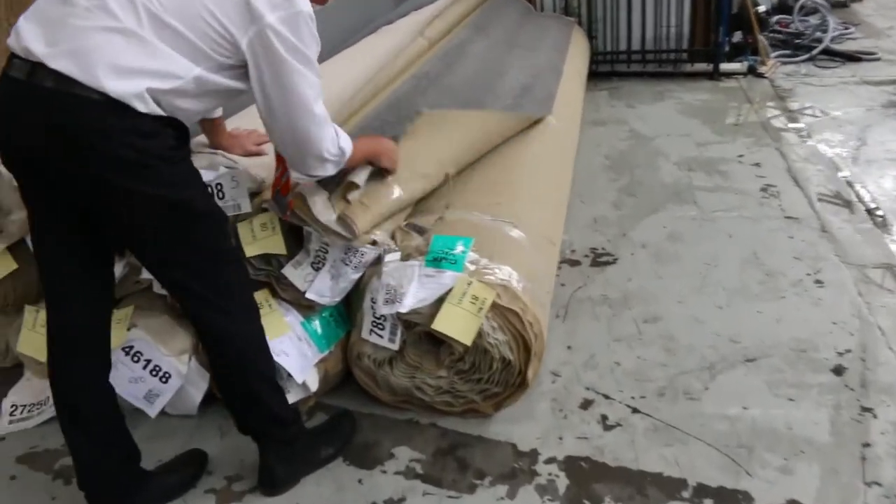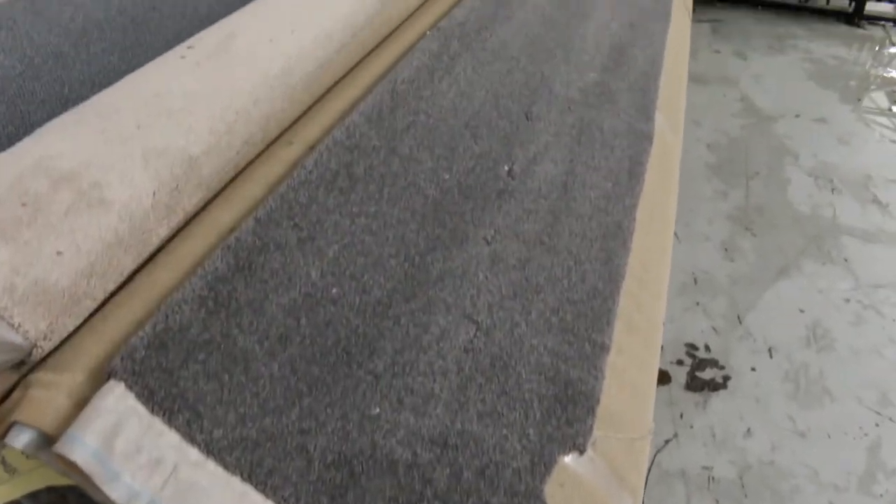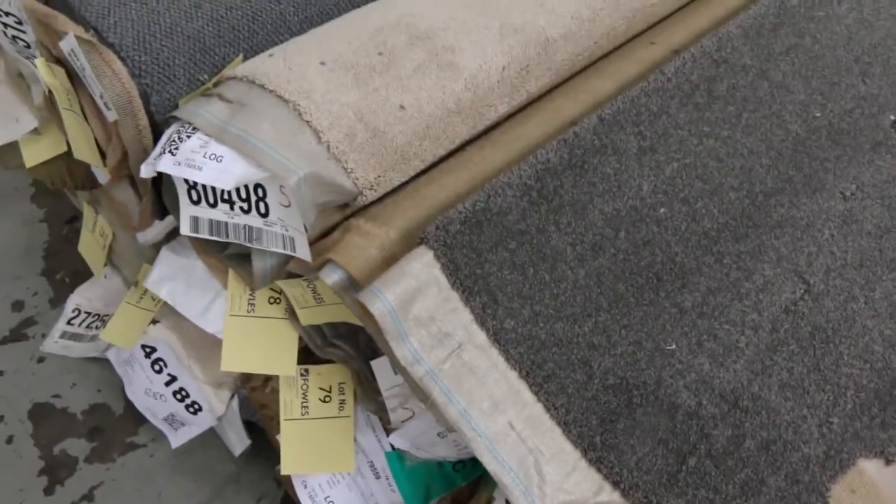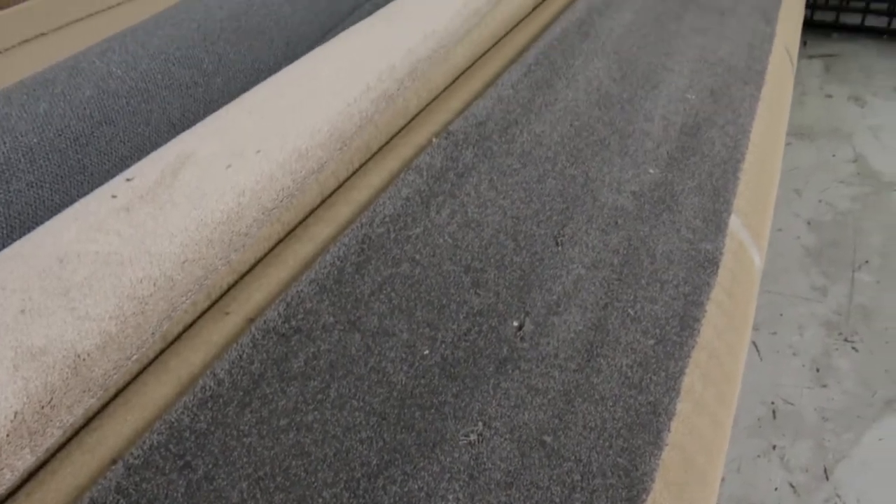Lot number 80 is a nice one — it's a nice grey twist pile, looks like around about 7 metres. The grey twist pile generally sells around about $30 to $35 a broadloom metre.